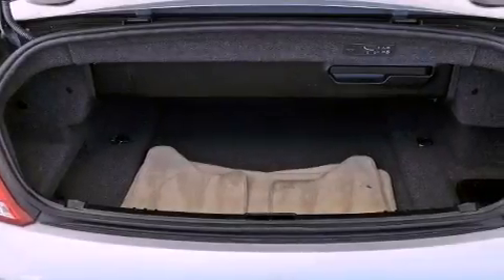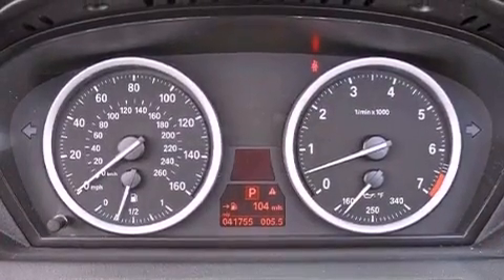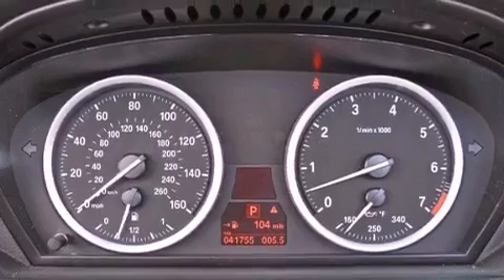A premium audio system, Dakota leather upholstery, aluminum wheels, traction control and stability control systems, high-intensity headlights, and performance tires.